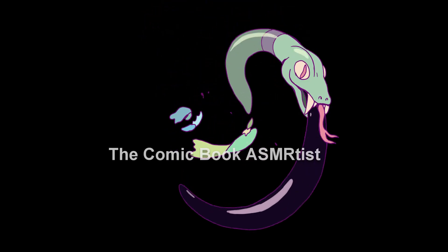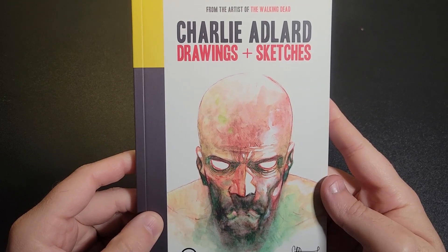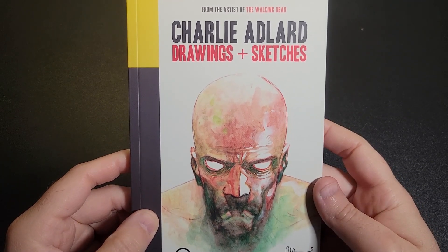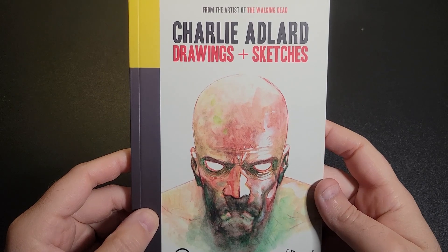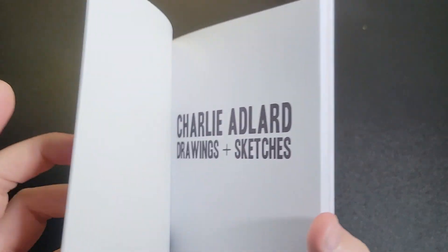Welcome back to the Comic Book ASM Artist. Today we're going to be looking at this art book — Charlie Adlard's Drawings and Sketches. Many of you know him from his Walking Dead work, and this will showcase that as well as some of his work on other stuff.